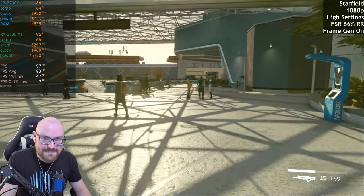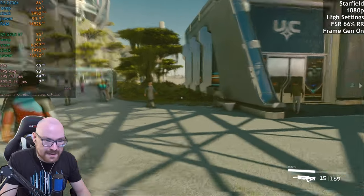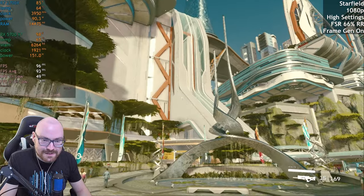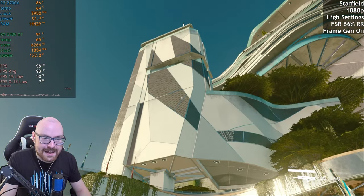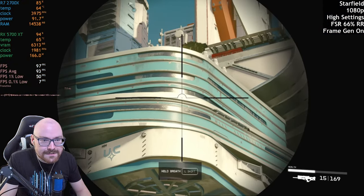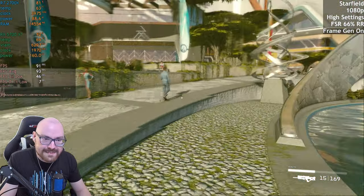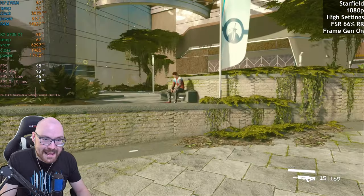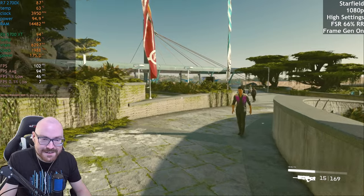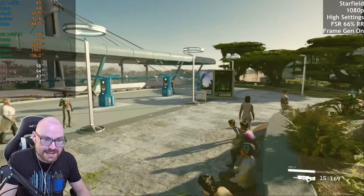If you've got Game Pass, it's worth playing. If you don't, I personally don't think it's worth buying — even when it eventually goes cheap. With FSR it doesn't look that fuzzy around the edges, which is a good thing. I'm probably playing at 1080p on a 4K monitor, which doesn't really help things. But yeah, Starfield runs just great on a 5700 XT if you use FSR and frame gen.